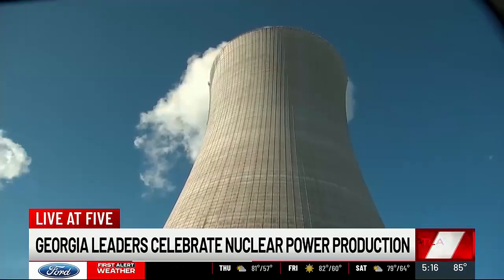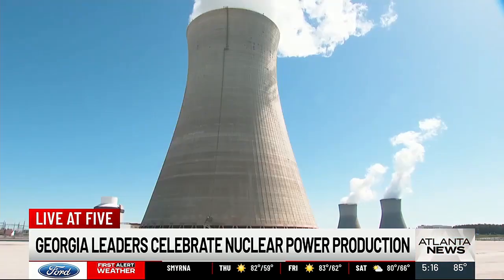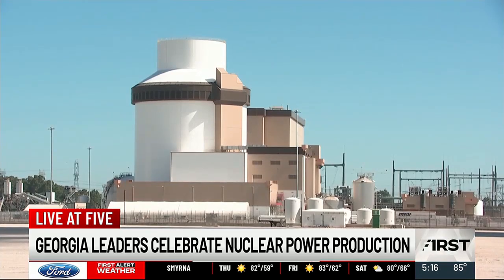These are the first nuclear reactors built in the U.S. in more than three decades. Now that they're all operational, generating the bulk of Georgia's power, the utility companies in charge of the project are showing them off. Now that Unit 4 is online — from the 60-story high cooling chambers to the Westinghouse AP1000 reactors — that is where the magic happens. Within that building, we are splitting atoms.